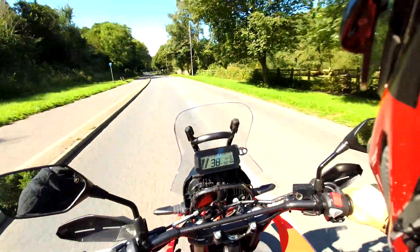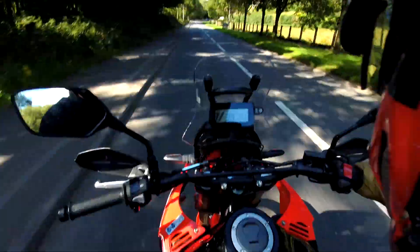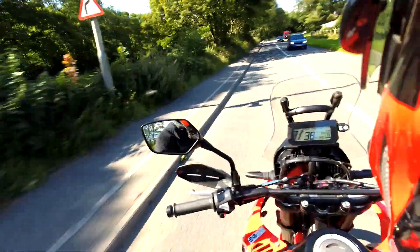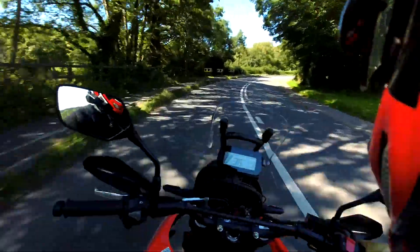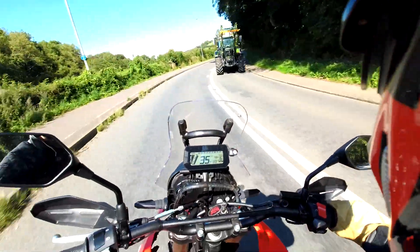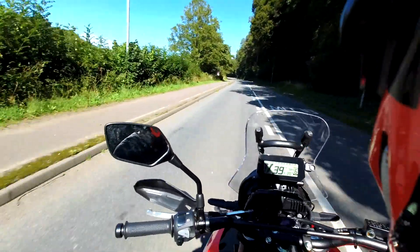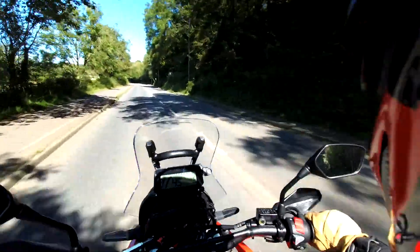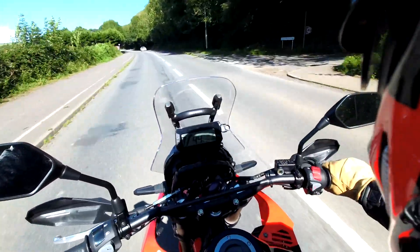It saves you the hassle and depreciation of buying the wrong bike. I picked this 300 Rally up simply because it's a bike people are going to want to come and ride. First impressions: it's a little bit tougher, a little bit brawny. It feels like a more grown-up, mature machine. The added CC just makes the engine feel a little bit stronger in the mid-range on the throttle pickup.